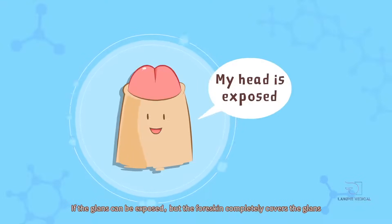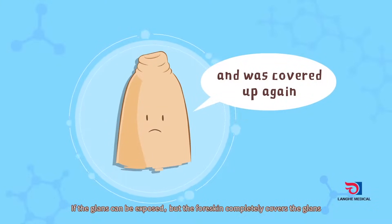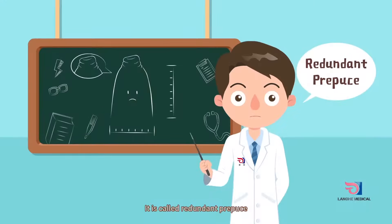If the glans can be exposed but the foreskin completely covers the glans, it is called redundant prepuce.